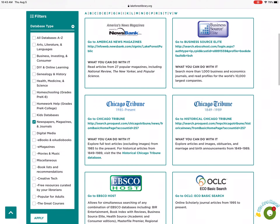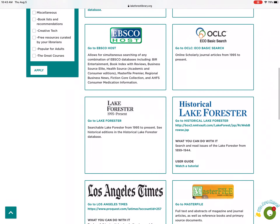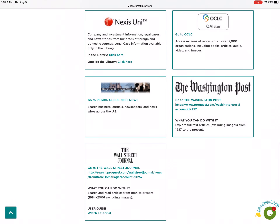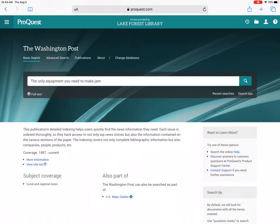From here, I'm going to scroll down to the newspaper name that I would like to read, which is the Washington Post. I'm already logged in, but at this point, this database would ask you to enter in your library card number, starting with the two, and it's the whole number with no spaces.